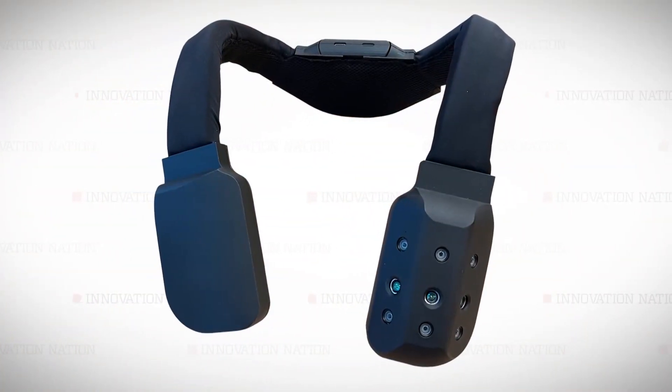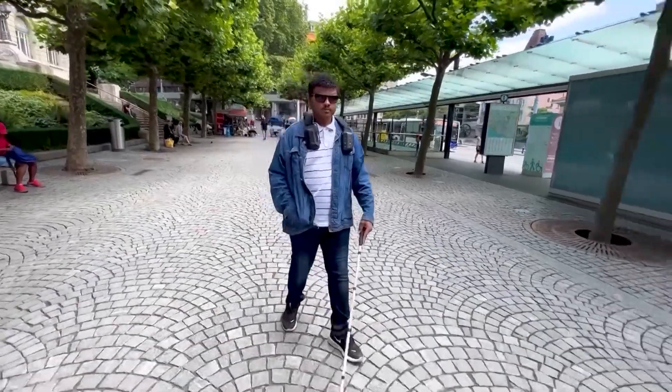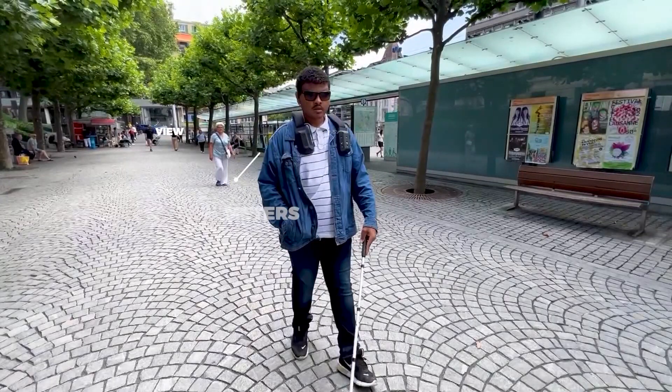What motivated you to create the smart harness for the blind? I met a girl who, after a battle, lost her sight. I was doing my PhD at that time in machine learning and it really had me thinking, is there something I could do to make her more independent in her daily life? The answer looks like this — an AI-powered device that uses cameras, headphones, and 3D sounds to help the user avoid obstacles and collisions.